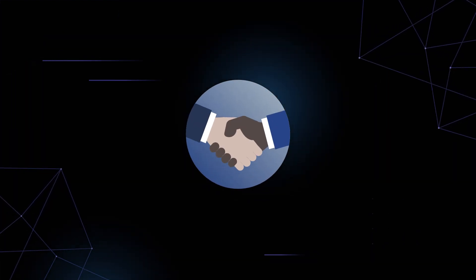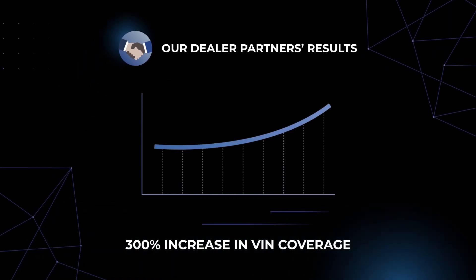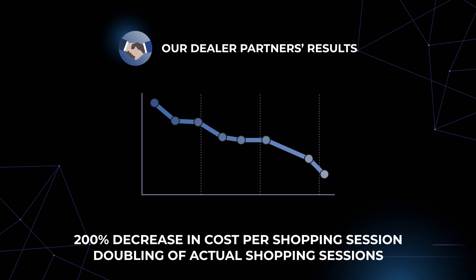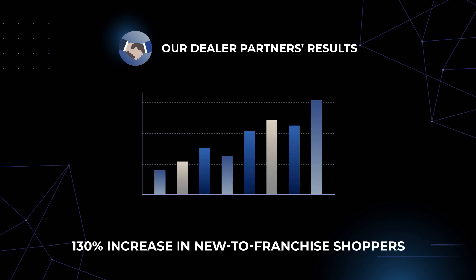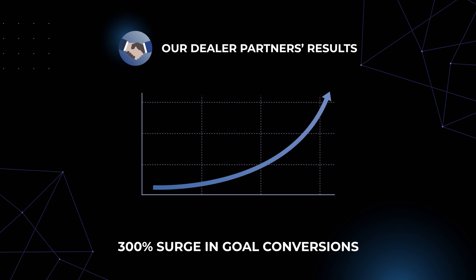The incredible results our dealer partners have achieved include a staggering 300% increase in VIN coverage, an approximate 200% decrease in cost per shopping session, doubling of actual shopping sessions, a 130% increase in new-to-franchise shoppers, and a 300% surge in goal conversions.